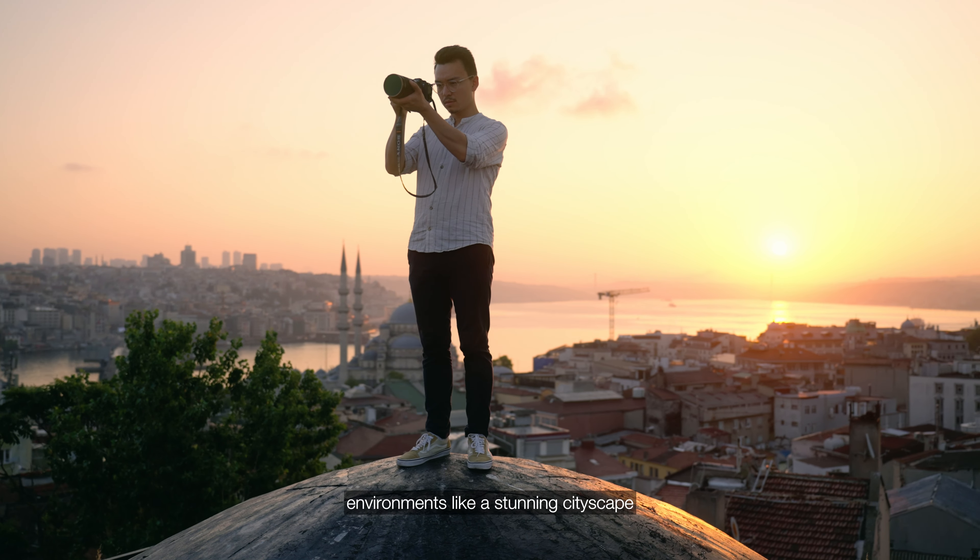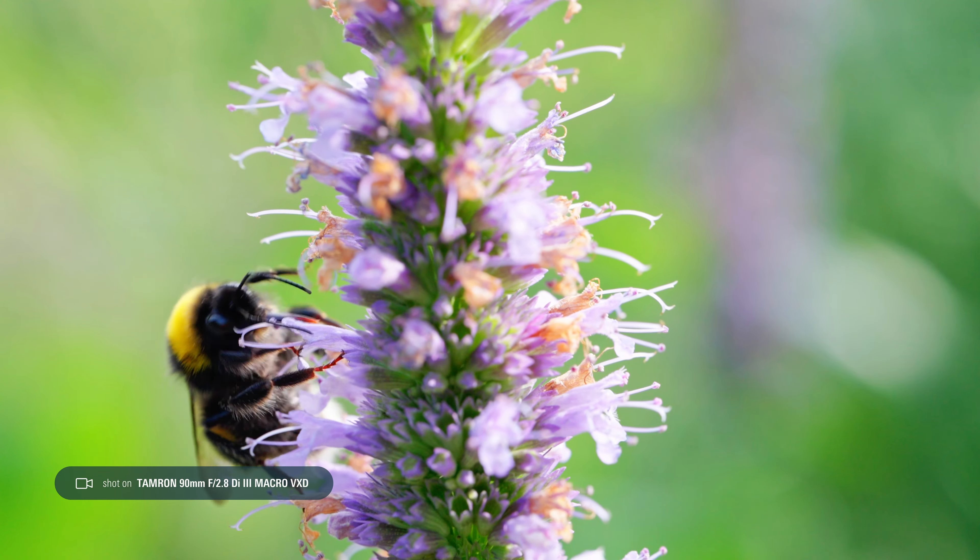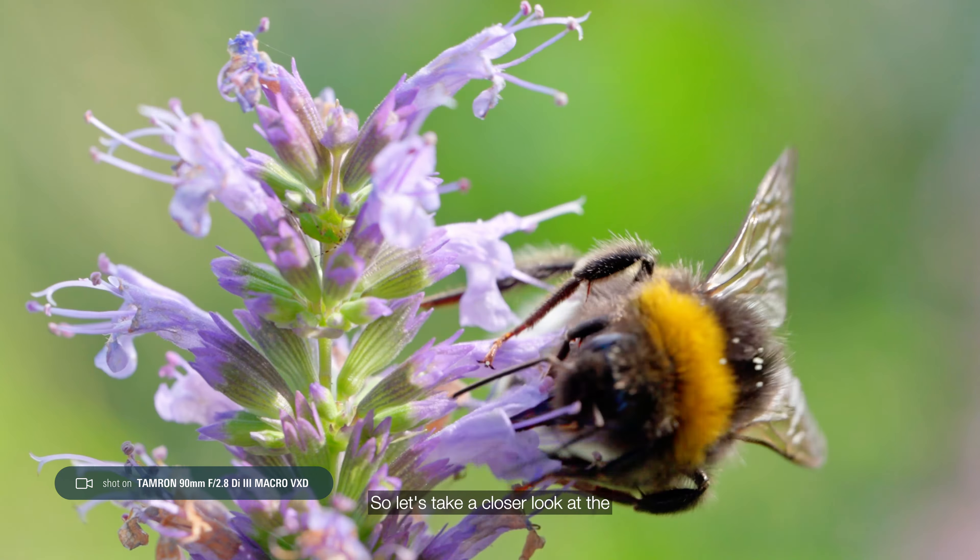However, beyond all this, there's also a different world, small and hidden, right within our daily surroundings. So, let's take a closer look at the small things and appreciate how fascinating they can be.